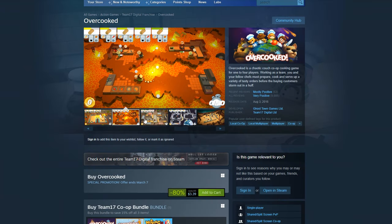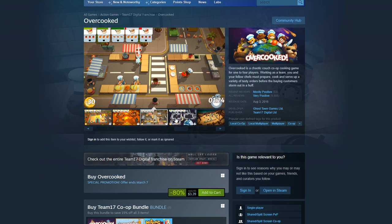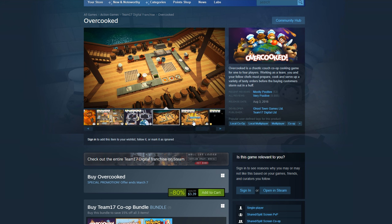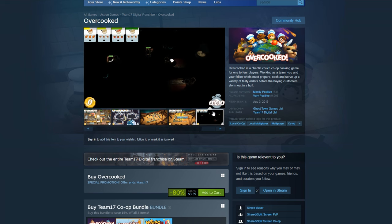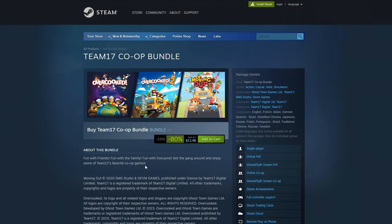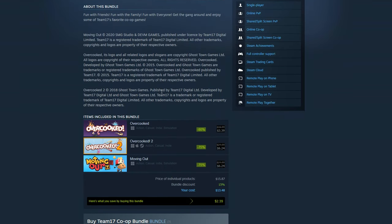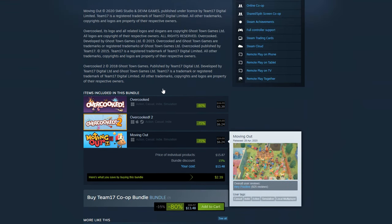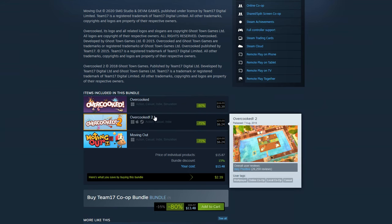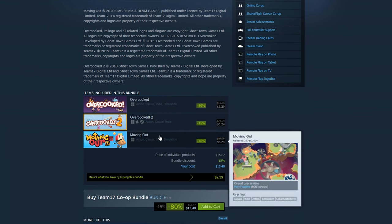Next up is Overcooked. This is a co-op up to four person game where basically everyone's playing as a chef, preparing food, cooking, and then serving the food in a restaurant setting — like really wacky, weird lava pool, ice pool, the middle of the street, just a lot of weird settings. This one is the most fun when you play with more people; it's not really one you can play by yourself. This game is online multiplayer and local co-op. The first Overcooked is down 80% to just around $3.50 USD, and the second Overcooked game is down 75% to about $6.25 USD.